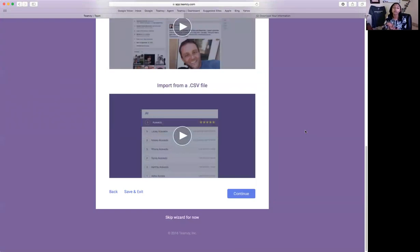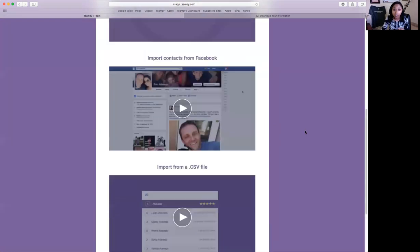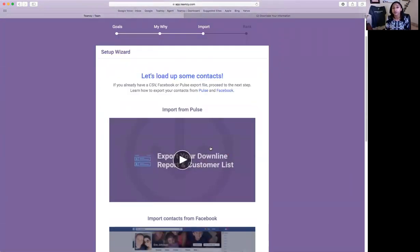My last tip before I show you how simple the import is: start with Pulse. Bring in your customers and consultants first, then go to your social media, Gmail, or Outlook. The reason is that Teamsy has a duplicate filter — you may have customers who are also your Facebook friends, and Teamsy will search for a unique email address and remove the duplicate so you only end up with one record. Some people use different email addresses everywhere, so when you bring in lists you may have to do some manual cleanup, but I'll show you how to really limit that.